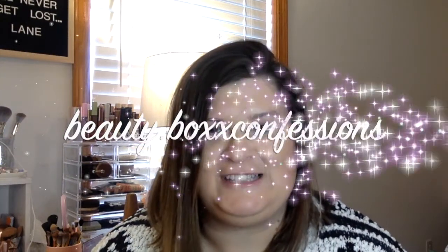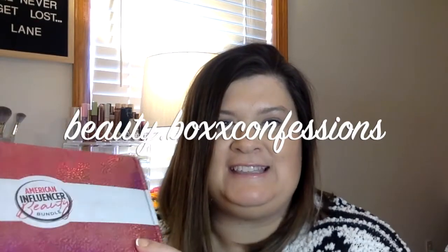Hey guys, welcome back to my channel. My name is Michelle with Beauty Box Confessions and today's unboxing is the American Influencer Beauty Box where we are going to try every product in here that we can — I believe it's all hair products. So if you're interested, stay tuned guys.